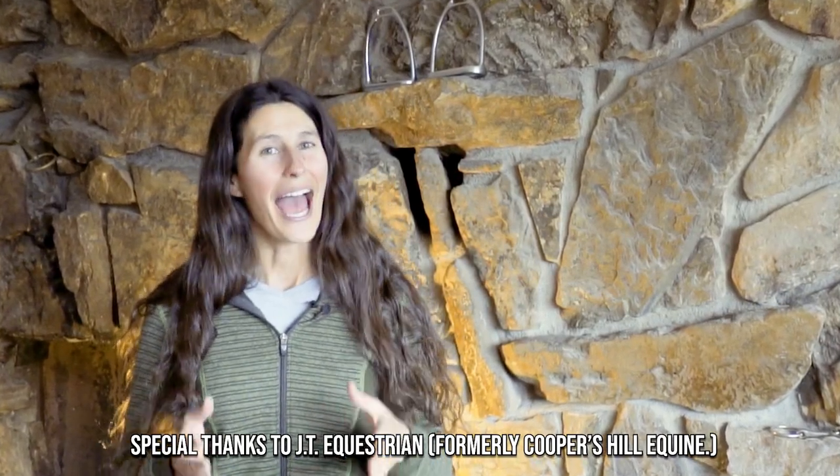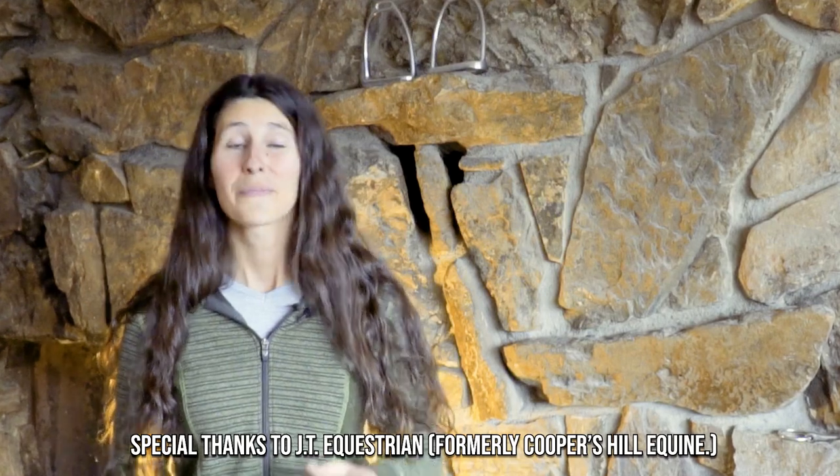Let me know your favorite thing about Irish Cobs in the comments below, and don't forget to subscribe to the channel for more horsing around. I'll see you guys in the next video.